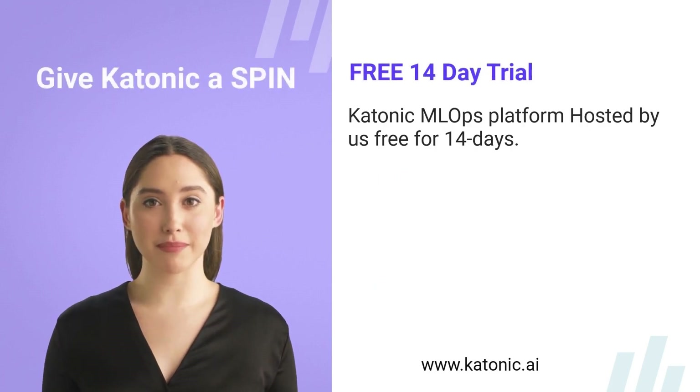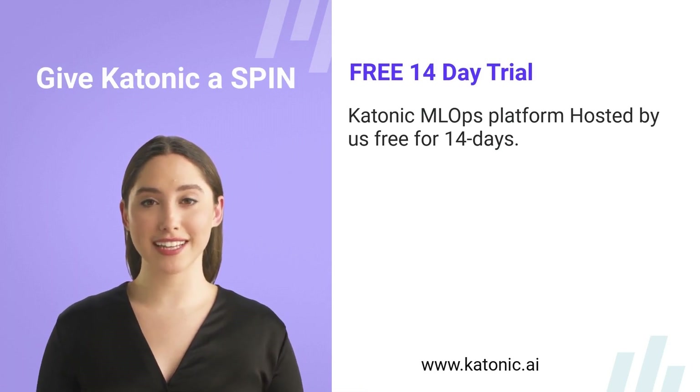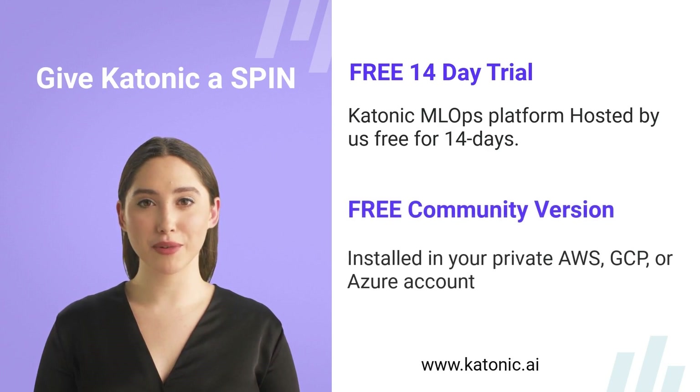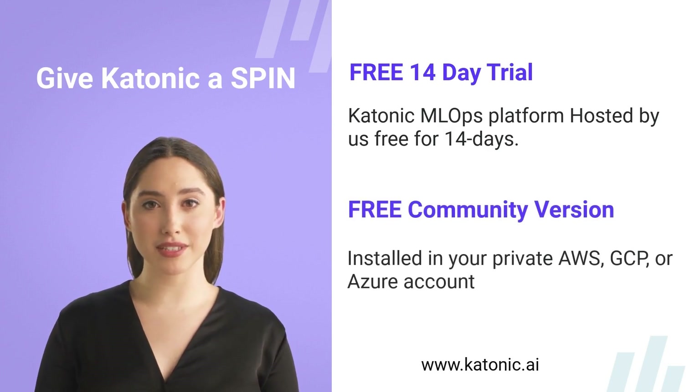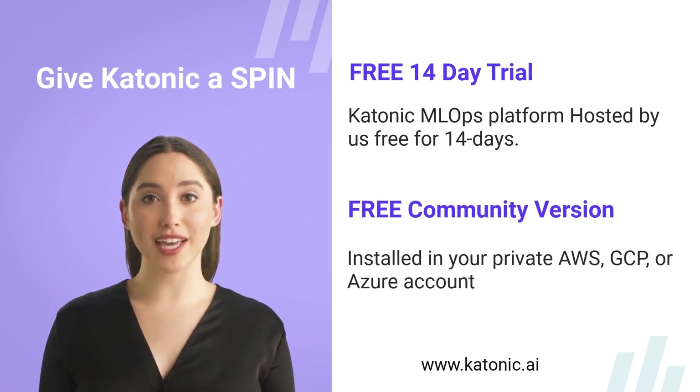You can give Katonic a spin by signing up to the Katonic MLOps platform hosted by us free for 14 days. The free trial is an ideal way for data scientists and other practitioners to get an understanding of how an enterprise MLOps platform can make their day-to-day work easier and more efficient. You can also download a community version of the platform, which can be installed in your private AWS, GCP, or Azure account. For more information, please visit www.katonic.ai.